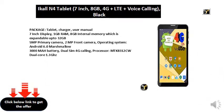User manual. 7-inch display, 1 GB RAM, 8 GB internal memory which is expandable up to 32 GB. 5 MP primary camera, 2 MP front camera.